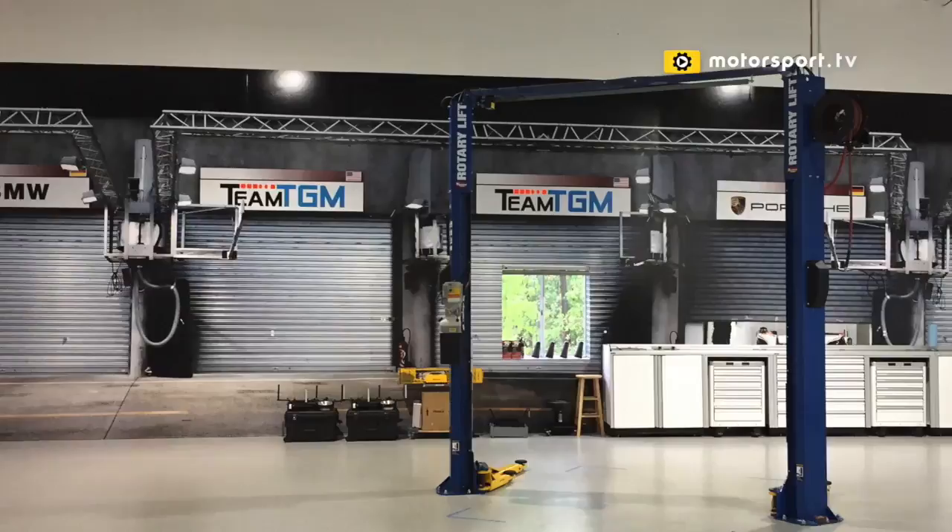Nice, beautiful wall mural in this other section of the shop where they've got two lifts. And we've got some disco lights over here. Check out the Team TGM on the wall — in the garages at Le Mans. Very cool place. They've been putting a lot of time and effort into the shop over the years. It's nice to be able to be a part of a program where these guys take so much pride in what they are doing.